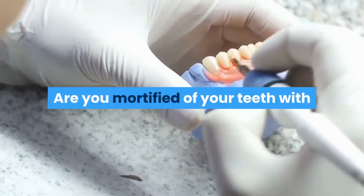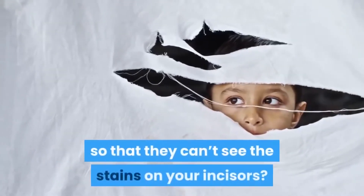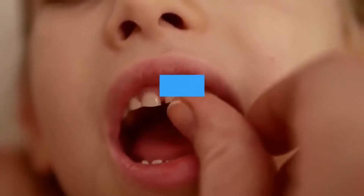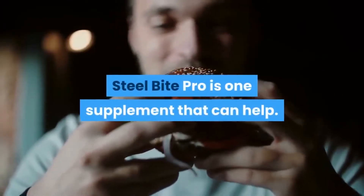Are you mortified of your teeth with almost everyone you come across pointing out that you have blackened molars? Do you try to hide your mouth when you speak to people so that they can't see the stains on your incisors? If you're struggling with any of these problems, perhaps you need to nourish your teeth and gums. Steel Bite Pro is one supplement that can help.